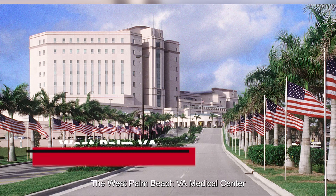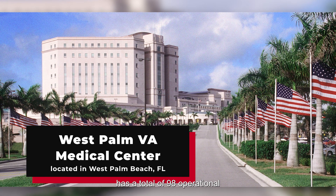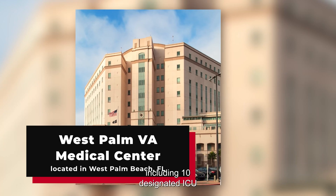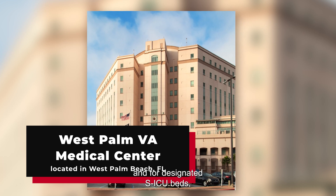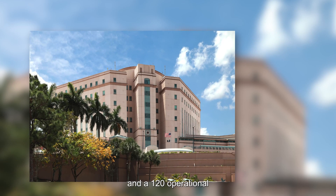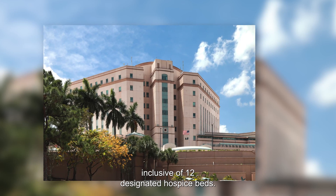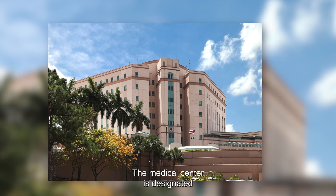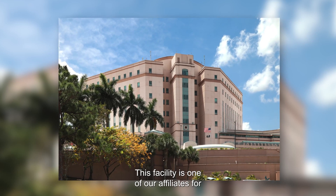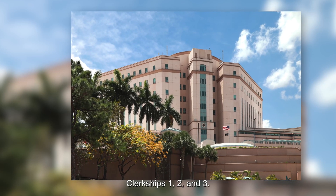The West Palm Beach VA Medical Center has a total of 98 operational internal medicine inpatient beds, including 10 designated ICU and 4 designated SICU beds, and 120 operational community living center beds inclusive of 12 designated hospice beds. The medical center is designated a 1C complexity facility. This facility is one of our affiliates for our remote track students for clerkships 1, 2, and 3.